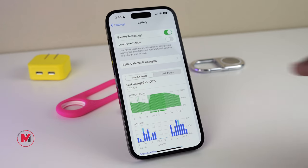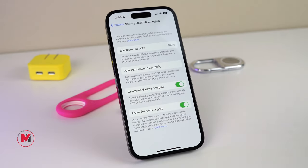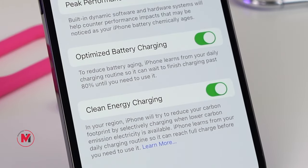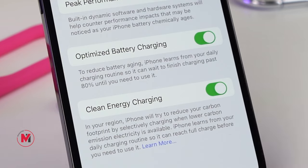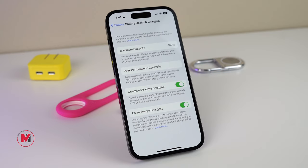While we're talking about battery settings, there is one more setting you don't want to miss — Optimized Battery Charging. Please make sure to turn this on to reduce battery aging. And there is a new setting, especially for iOS, called Clean Energy Charging. Turn this on and iPhone will charge your phone while low-carbon electricity is available.